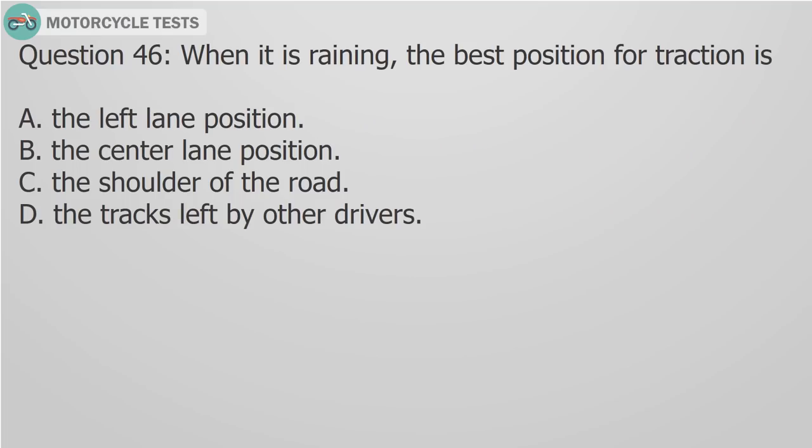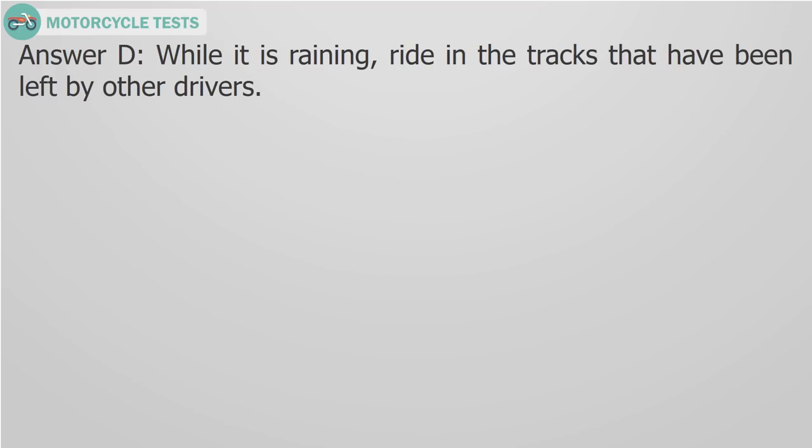Question 46: When it is raining, the best position for traction is A) The left lane position, B) The center lane position, C) The shoulder of the road, D) The tracks left by other drivers. Answer D: While it is raining, ride in the tracks that have been left by other drivers.